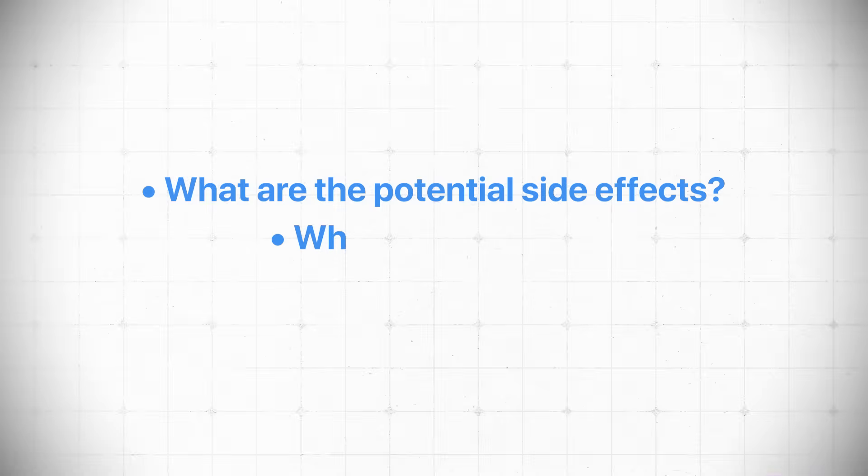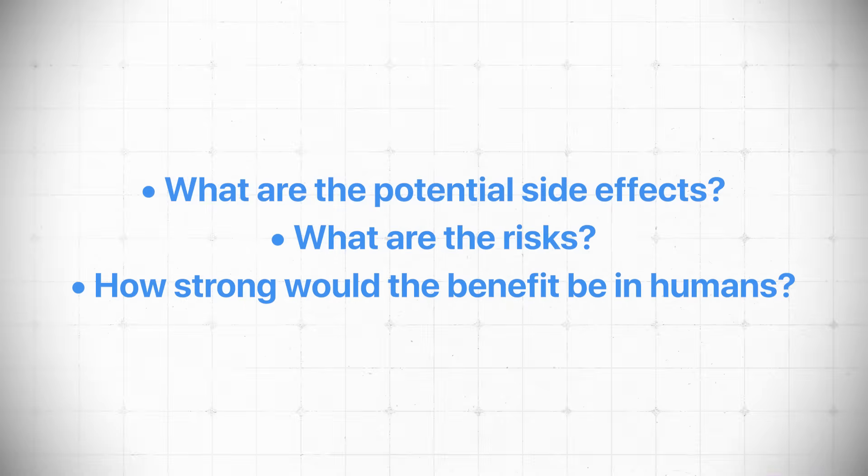Imagine the power of a drug that could improve bone in postmenopausal women without HRT. But here are the questions we need to ask for any new compound: What are the side effects? What are the risks? How strong would the benefit be in humans? It seems to be good in mice, but we're not big mice. The truth is, we don't know the answers to these questions.